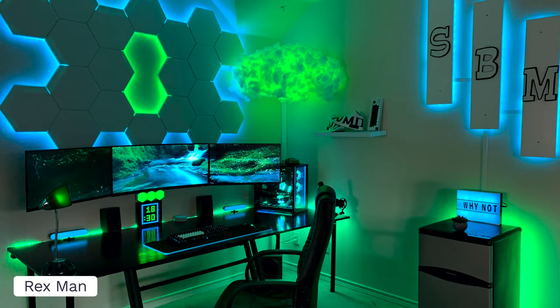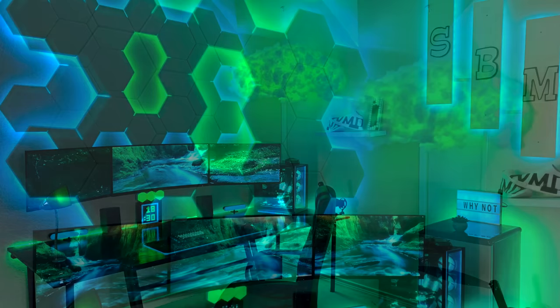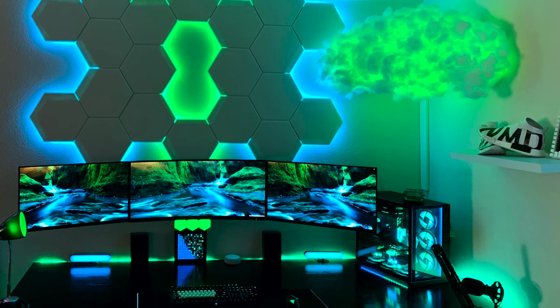Last but not least we have Rexman. I can't remember 100% if we've had him on before — the setup looks familiar — but what's really tipping it off to me is that crazy custom RGB cloud he has made and those really cool hexagon panels above the wall with RGB backlighting. And you know what, if we did show it off before, doesn't matter — you can check it out again. There is literally no such thing as too much inspiration.